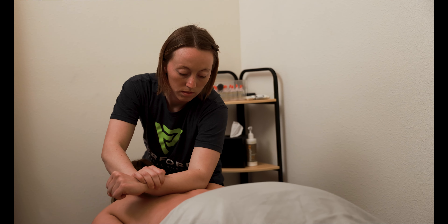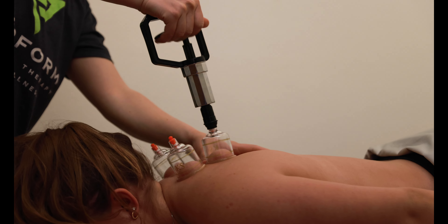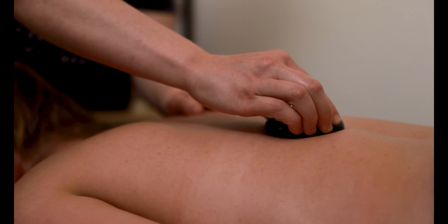Each massage is tailored to your personal preferences and needs to ensure you're getting the most out of your session. If you currently have an injury, want to prevent injury, want to lessen pain and muscle tightness, increase immune function, or want to release stress, you will feel the benefits of working with our massage therapist.